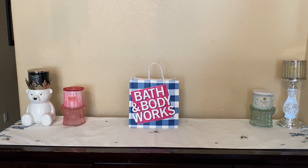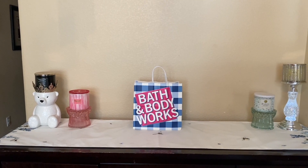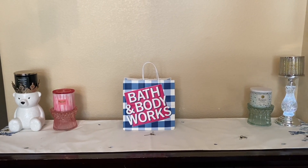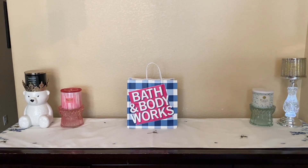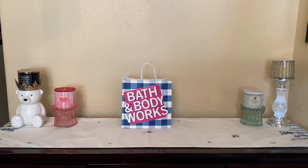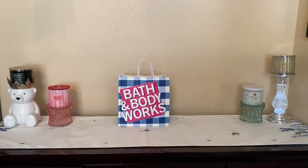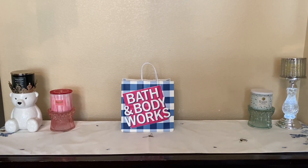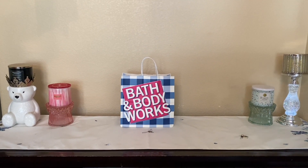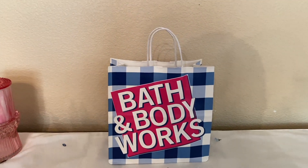Hi friends, welcome back, or welcome to my channel if you're new. My name is Cynthia and thank you for clicking on this video. In this bag we have a gratis haul — that is a free items haul. Bath and Body Works, when you work there, gives you items they call gratis. In Spanish, gratis means free, so same thing. Every time I do one of these, someone usually asks why it's called gratis.